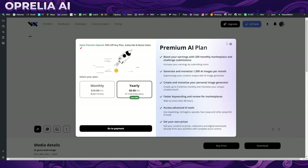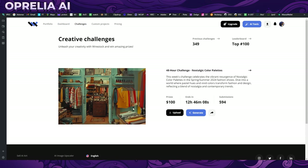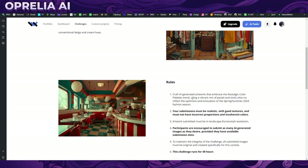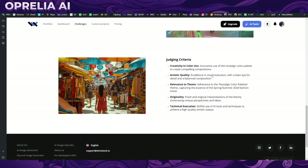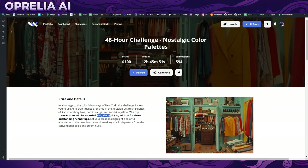One of the ways to make money on Wirestock is through their challenges. There have been 349 challenges, with cash prizes for winners. Typically three to five winners split a prize pool — for example, $50, $20, $15, and runner-up prizes. With about 600 entries per contest, that's roughly a one percent chance of winning. But if you're really good at prompting, you can make decent money this way. A lot of people use contests as their main strategy on Wirestock.